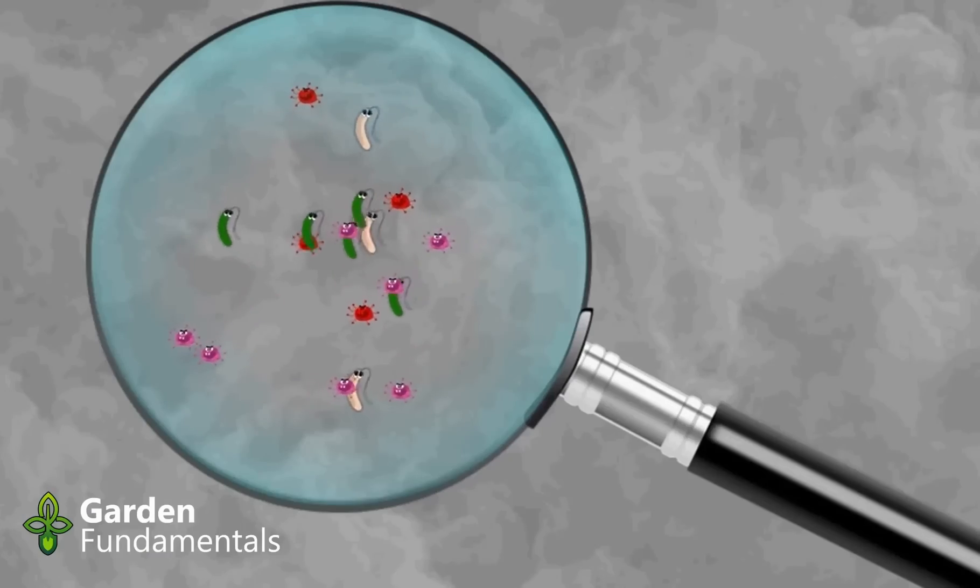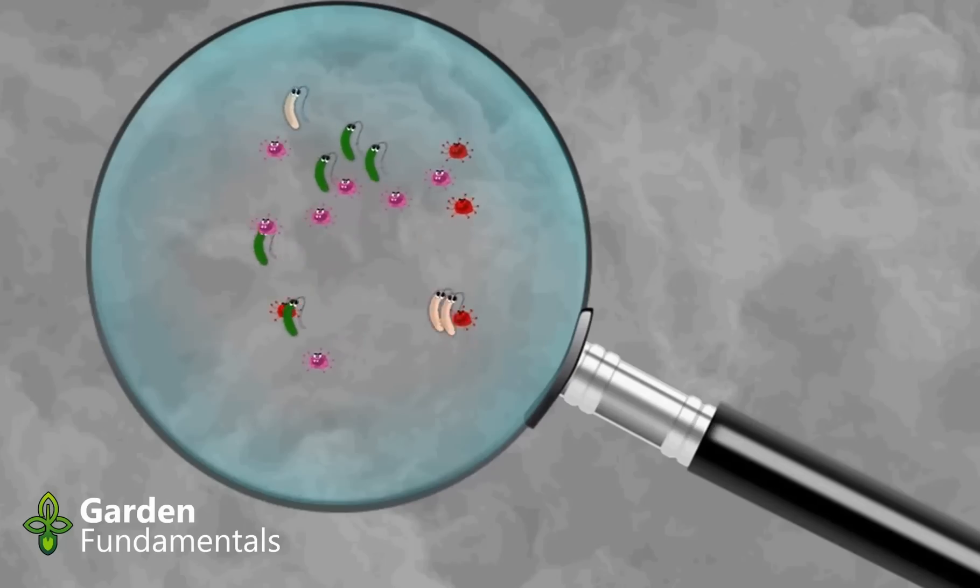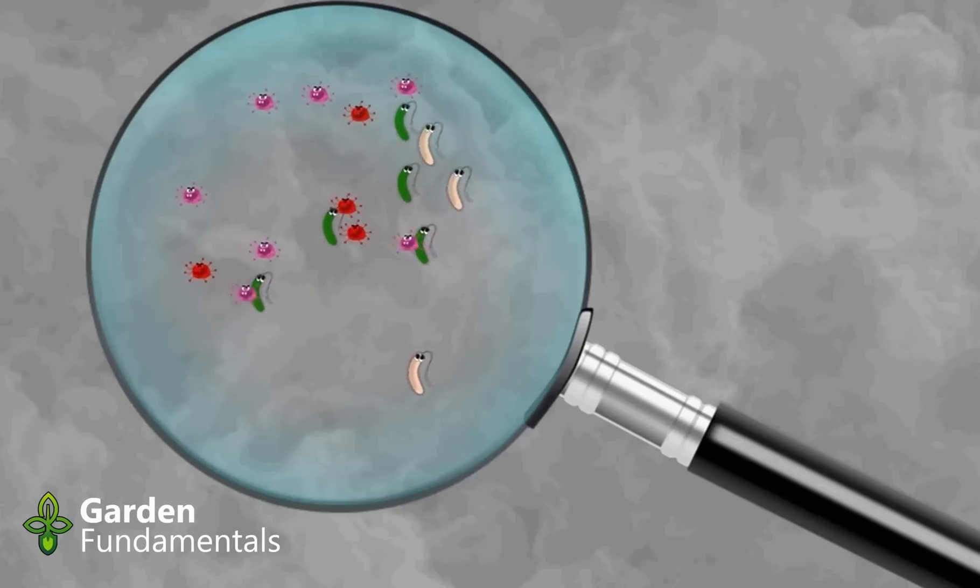Chamomile tea: I have used chamomile tea to stop damping off disease in seedlings, and it seems to work. I have not found any scientific study that looked at this specific use of the tea, but the tea has been shown to have mild antibacterial and antifungal properties.